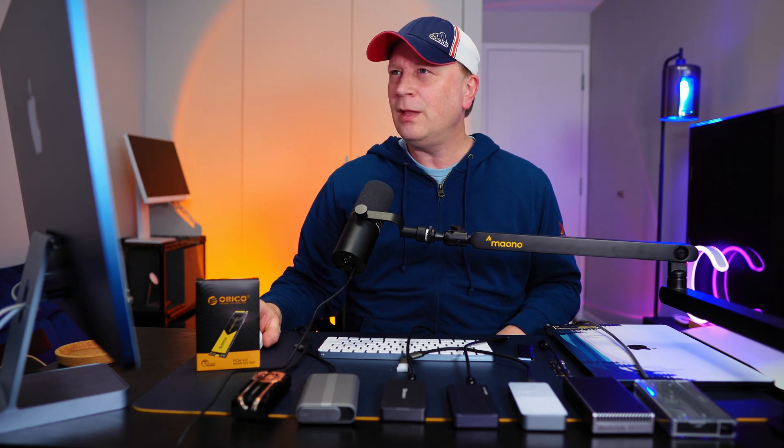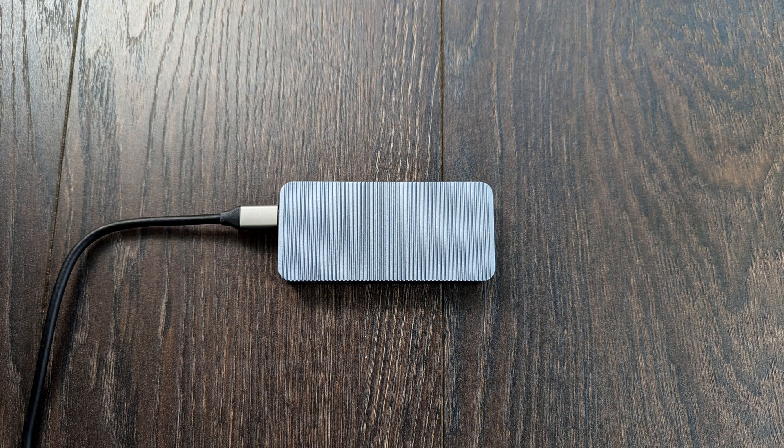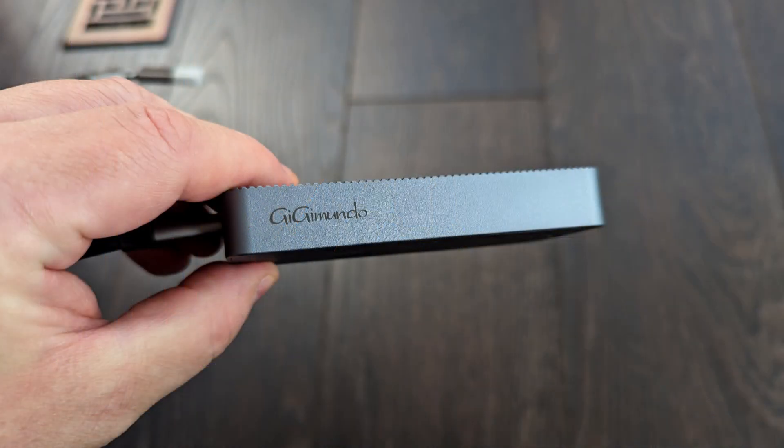The last enclosure I tested was the Gigamundo AJM40C, a 40 gigabit per second enclosure at $79 — one of the cheaper options. Results came in at 2440 MB/s on writes and 2794 MB/s on reads. Again, a little bit slower — a couple hundred MB/s on reads and maybe 400-500 MB/s on writes compared to the faster ones. A little cheaper, but a little slower.